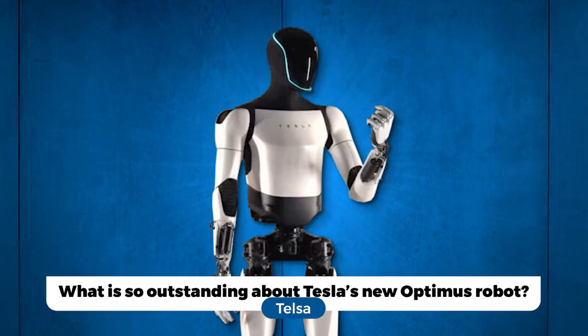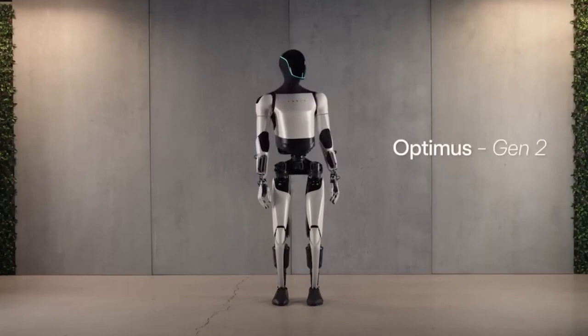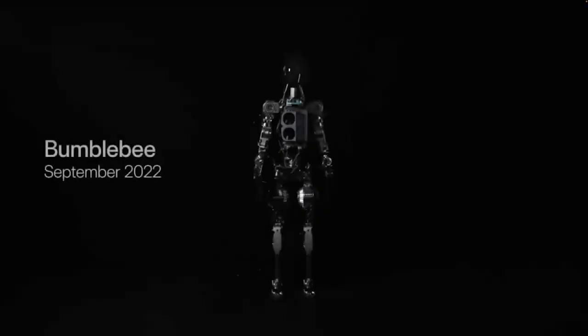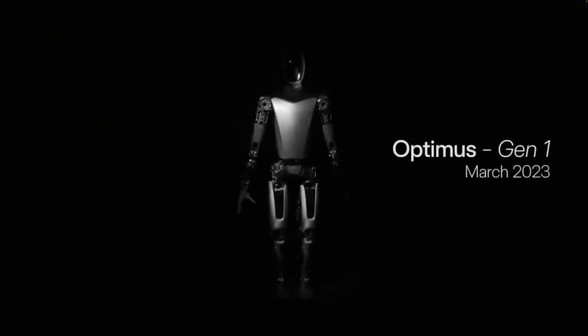What is so outstanding about Tesla's new Optimus robot? The advancements Tesla has achieved in this area are just astounding, and the company recently dropped a massive bombshell by revealing the Optimus robot Gen 2. To recap, during AI Day in September 2022, Tesla unveiled the first prototype of the Optimus robot.